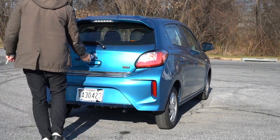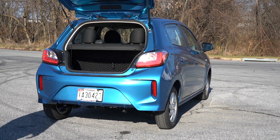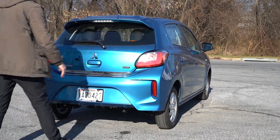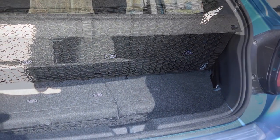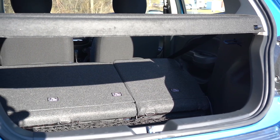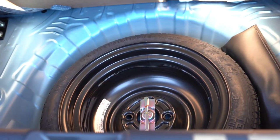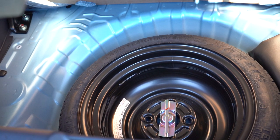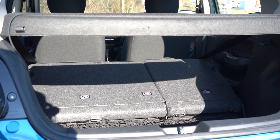Around to the back of the Mirage: it is a manual liftgate — just lift up on the handle and it opens. Cargo capacity comes in at 17.1 cubic feet. The rear seats fold down for extra cargo space if needed. There's a cargo light back there, and if you lift up the cargo floor, you'll find a spare tire underneath. There's also a cargo cover and an available cargo net.